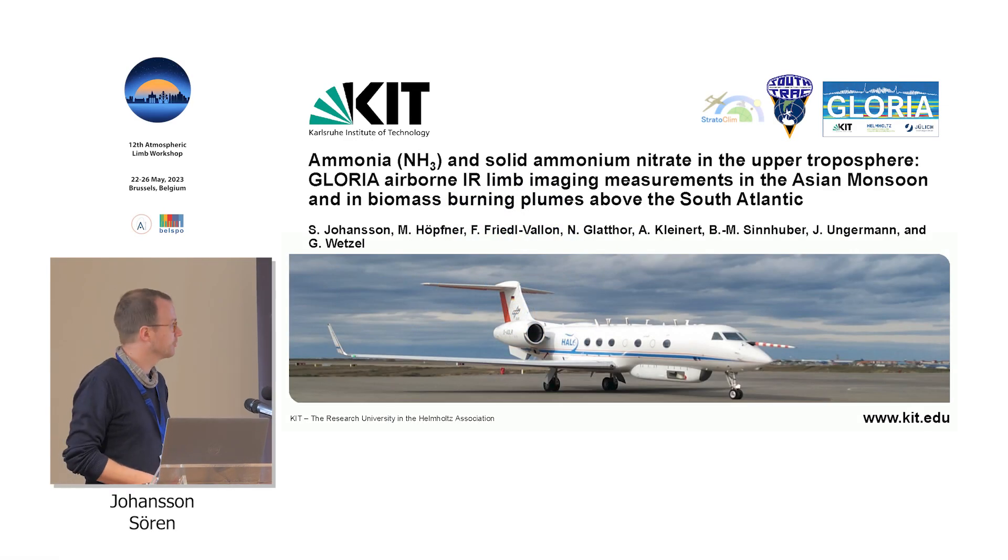My name is Søren Johansson, I'm from KIT, and I'm talking about exotic trace gases and aerosols — ammonia and ammonium nitrate in the upper troposphere. I will show you results from two different campaigns with our Gloria infrared limb imager: one from the Asian monsoon, the other from biomass burning plumes above the South Atlantic. I also want to acknowledge my co-authors; there's a much larger team at KIT and Jülich who were developing and operating Gloria, so it's a big team effort.